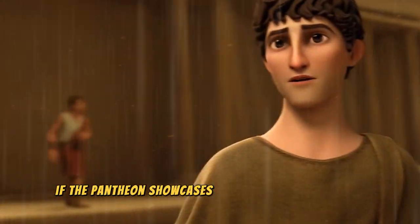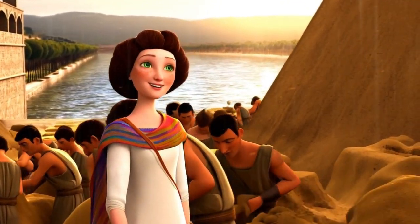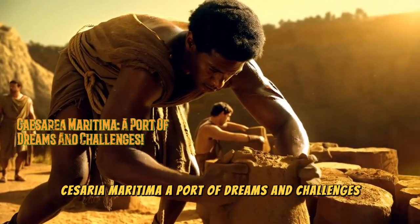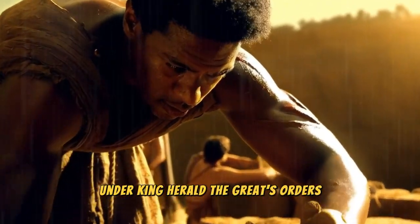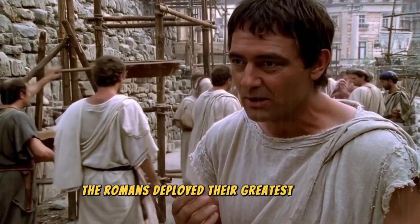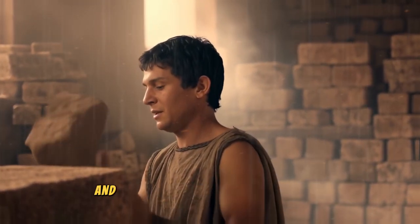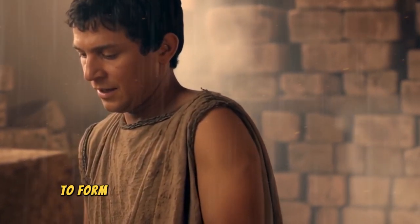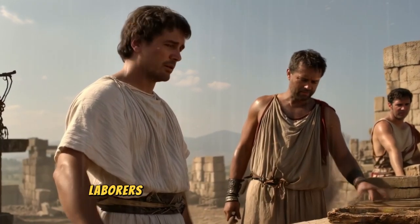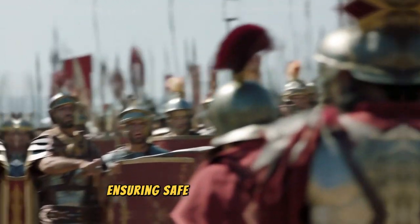If the Pantheon showcases Roman creativity on land, Caesarea Maritima reveals their boldness at sea. Under King Herod the Great's orders, Caesarea Maritima emerged as an ambitious port city. The idea was to create a premier Mediterranean harbour. To achieve this, the Romans deployed their greatest weapon: hydraulic concrete that would set underwater. Huge wooden boxes or barges were filled with concrete and then submerged at exact locations to form the breakwaters.